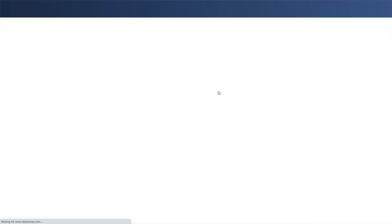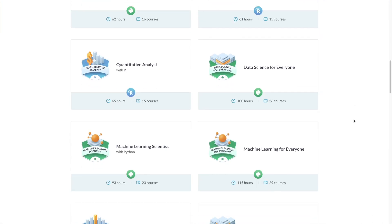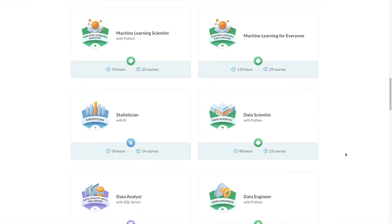DataCamp offers career tracks for data analyst, data scientist, R programmer, Python programmer, machine learning, and more. In one of the introductory Python courses, you can actually write code directly on their web platform — you type something like 7 plus 10, run the code, and see the output inline. This is the best way to learn: you have to actually write the code, not just watch videos.